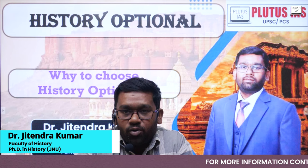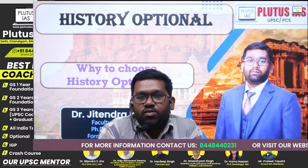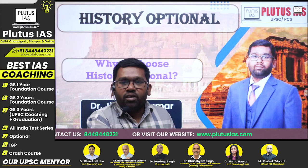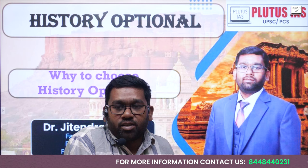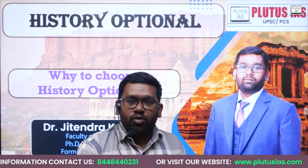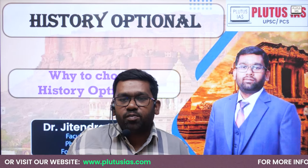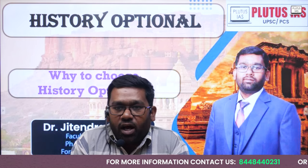Hello, civil service experts. Welcome to Plutus IAS. Today I am going to solve one of your doubts: whether you should choose history as an optional subject or not. History is not only important for history optional, but it is going to help you in the preparation of the prelims examination as well, along with GS Paper 1. Also, the UPSC interview panel may expect you to answer some good points from the freedom struggle and other parts of historical art and culture topics.